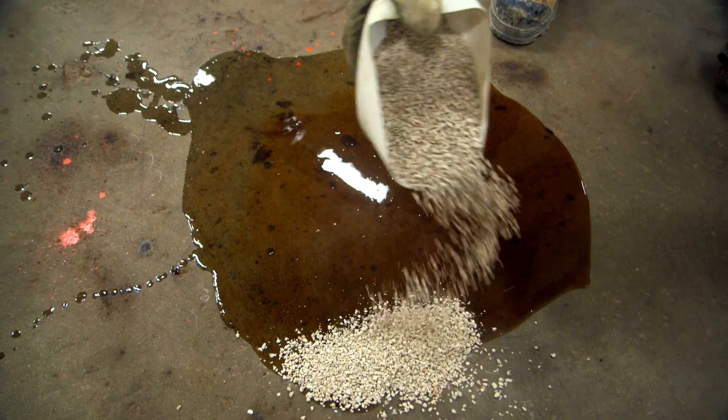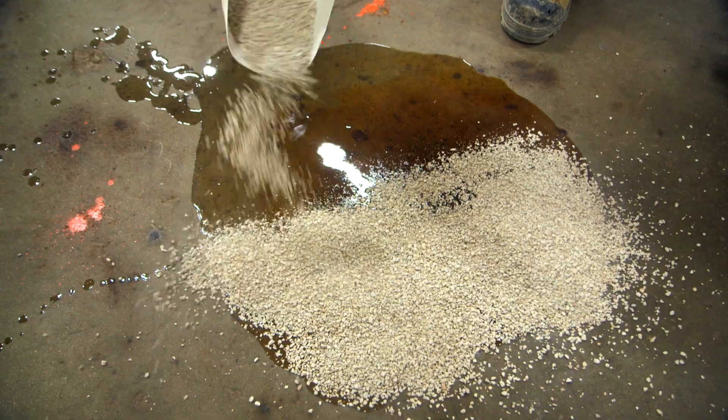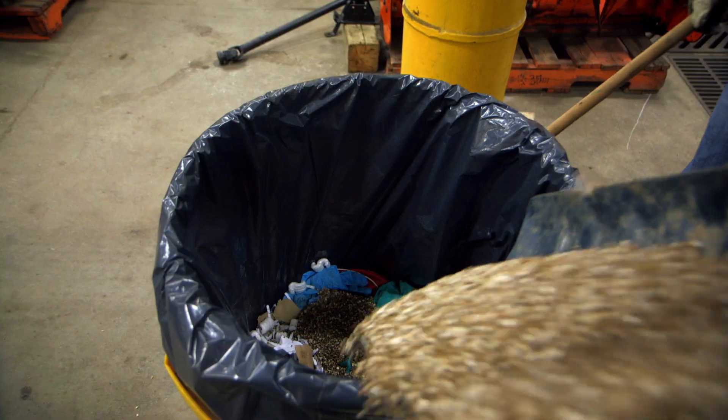Spills? Don't use water. Use absorbent material or rags. Have a spill plan and make sure your employees know it.